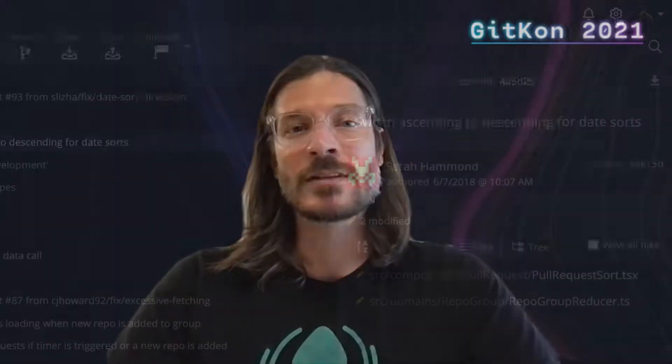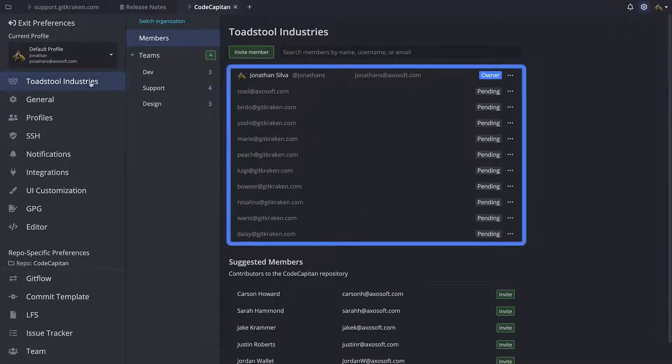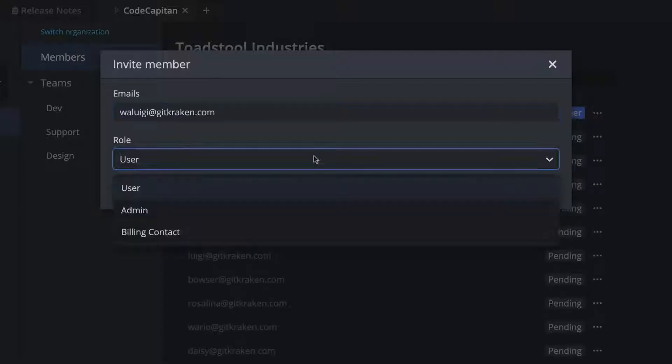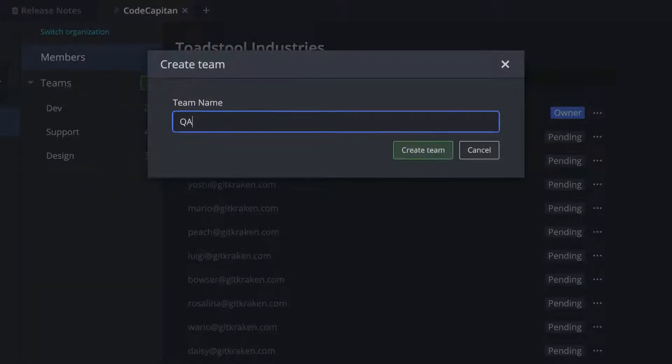In our continuing efforts to help collaborators be more effective while working together with Git, we recently introduced the ability to create teams in GitKraken so users who work in the same organization will have even more insight into their repositories with features that provide better commit filtering, team awareness, and the ability to catch merge conflicts before they happen. Users with paid GitKraken accounts can now see members of their organization in the new organization section in preferences. If you're an admin, you'll be able to invite members and create teams of members who will all be able to access new team features.